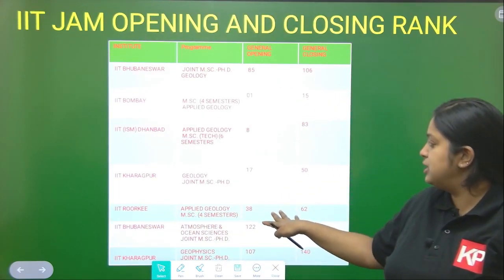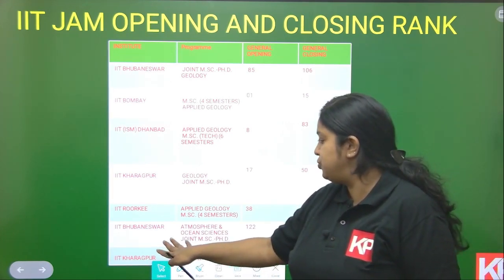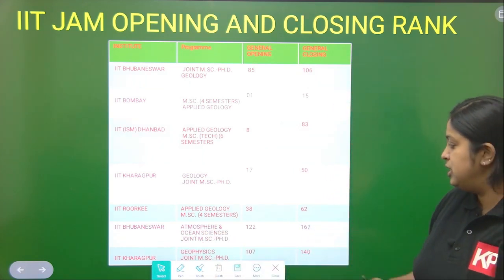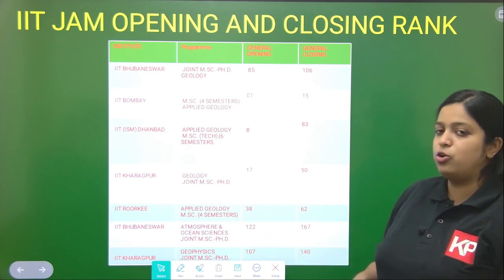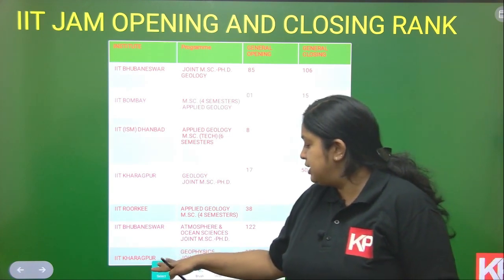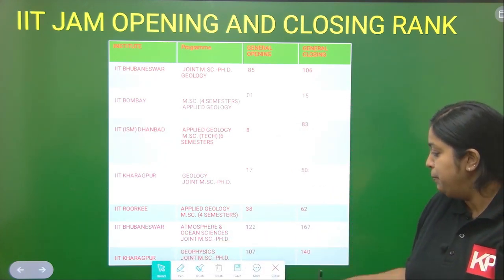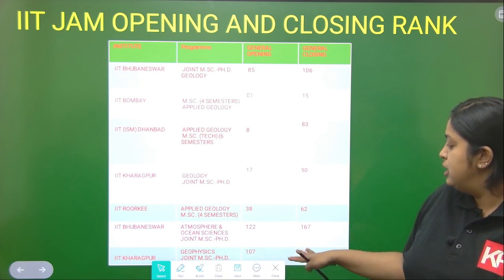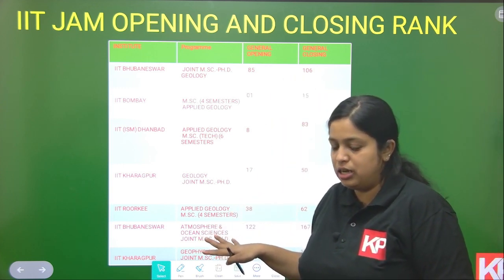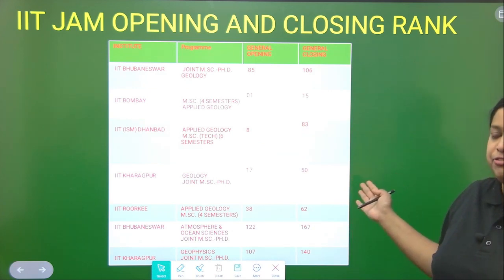In IIT Roorkee, the opening rank was 38 and the general closing rank was 62. In IIT Bombay, for Atmosphere and Ocean Science Joint MSc-PhD, the opening rank was 122 and closing rank was 167. In IIT Kharagpur, for Geophysics Joint MSc-PhD, the opening rank was 107 and closing rank was 140. This is only for the general unreserved category; for other categories, the opening and closing ranks will be different.